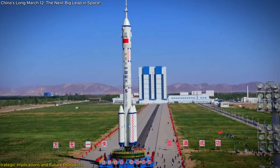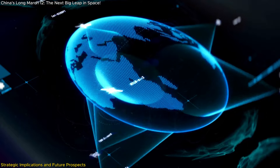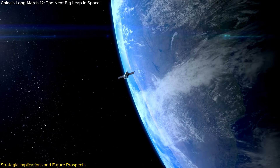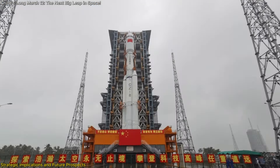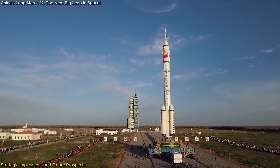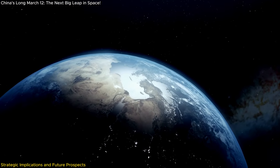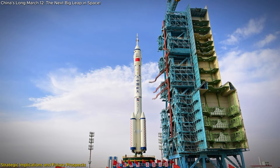This rocket significantly boosts China's ability to deploy satellite constellations, which are crucial for improving global communications, Earth observation, and scientific research. The rocket's impressive payload capacity and advanced engine technology allow for more efficient satellite launches, making it invaluable for deploying large networks of satellites. Comparing it to the Long March 8th highlights its unique advantages — the Long March 12th's larger payload capacity and potential for reusability give it a distinct edge, making it more cost-effective and capable of handling more demanding missions.